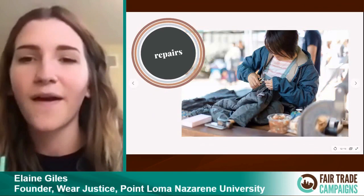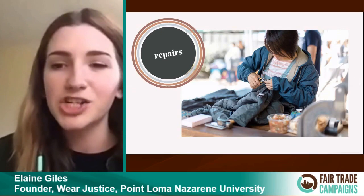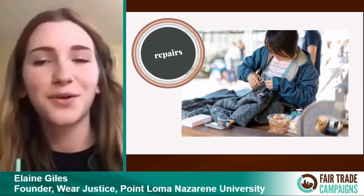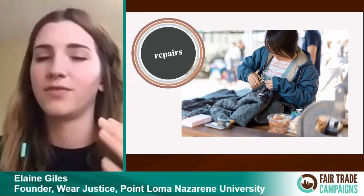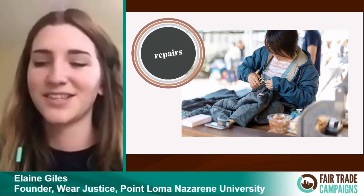Second, we have repairs. We've been blessed to partner with Patagonia for the past two years. Patagonia's Wornwear Initiative has come to campus, set up their whole station, and done all these repairs. They'll repair mainly Patagonia clothing but other clothing as well. It's partially about the repairs and partially about the visual element of just seeing: let's not throw things away just because they might have a problem.